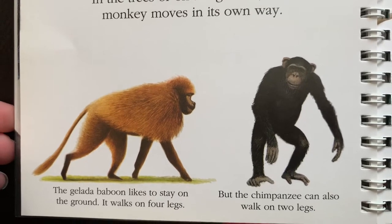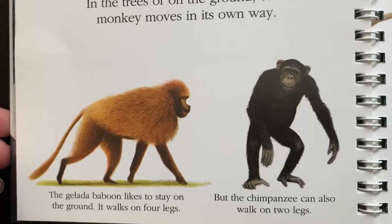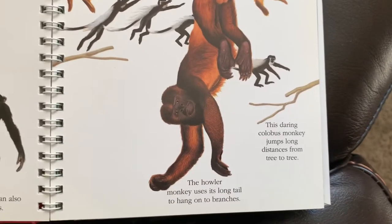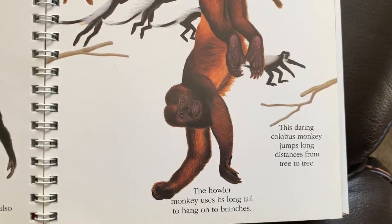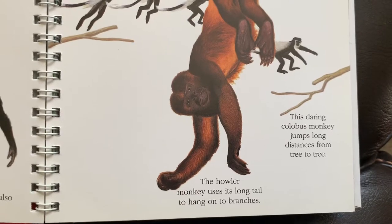The gelada baboon likes to stay on the ground. It walks on four legs, but the chimpanzee can also walk on two. This daring colobus monkey jumps long distances from tree to tree. The howler monkey uses its long tail to hang on to branches.